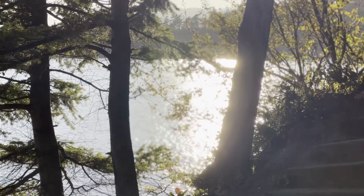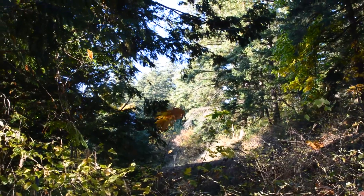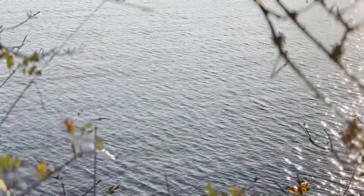Some of our members also mentioned visiting Larrabee State Park, which is also located on Chuckanut Drive. This is the only area we recommend that will cost money. You can either get in with a Discover Pass, which grants you access to any Washington State Park, or you can purchase a day pass in the parking lot.